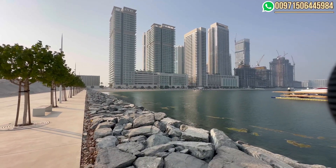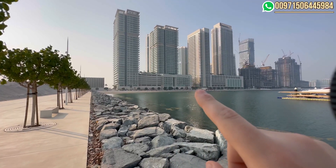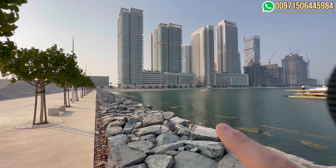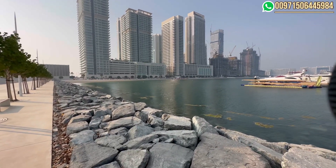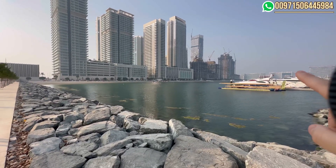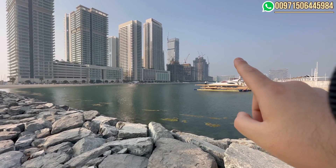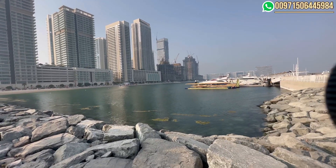First, let's start with the ready projects. Here we have the Sunrise Bay, also the South Beach which is this tower, and here we have the Marina Vista. From the other side we have the Beach Vista and the Beach Isle. All of those towers are ready, and from this side we will have the Beach Mansions, the Palace Beach Residence, and Beach Gate which is at the end and the tip of the island.